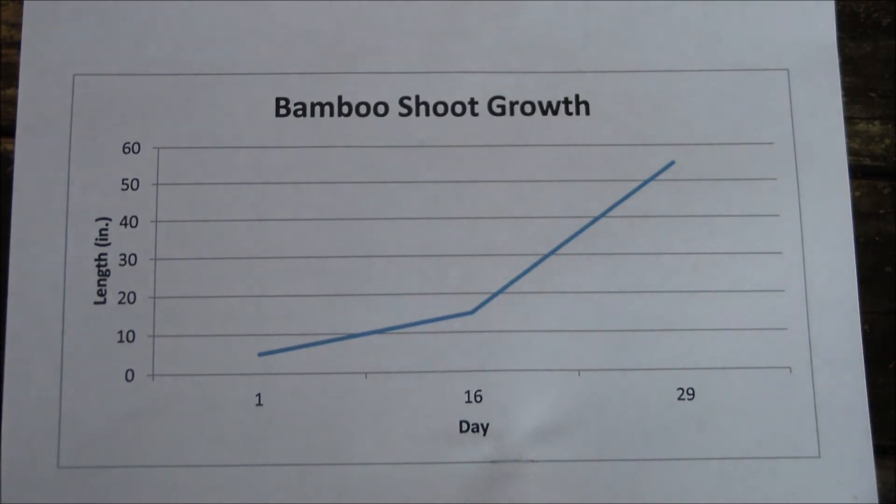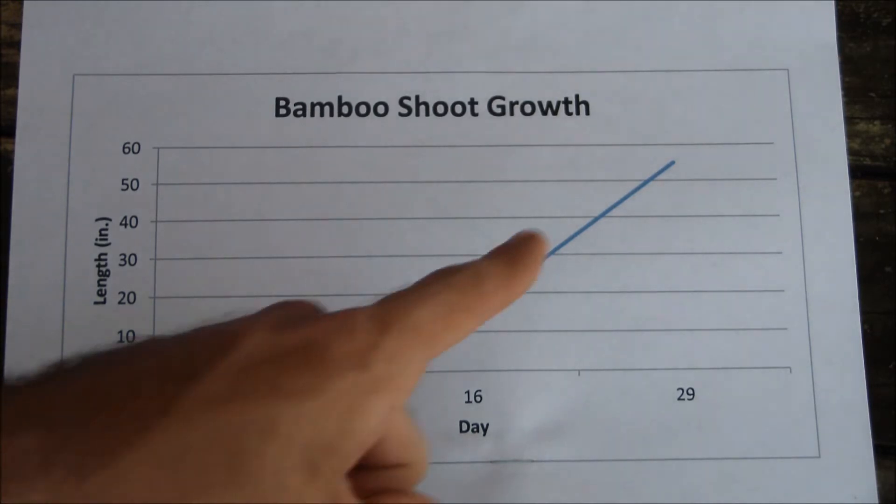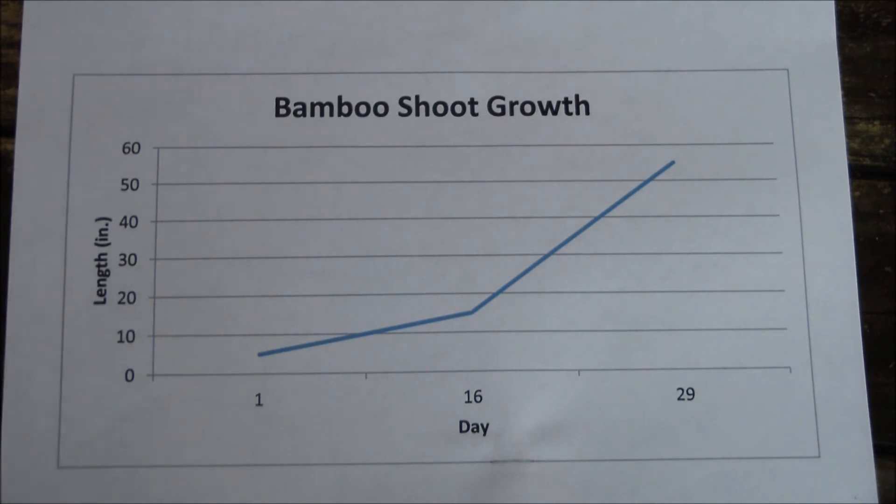I'm pretty sure that this is golden bamboo, which is called Phyllostachys aurea. It would be interesting to see how this growth rate compares with other species of bamboo, and how it compares to the same species growing in the ground instead of a container. Like, would it grow faster if it was growing in the ground?